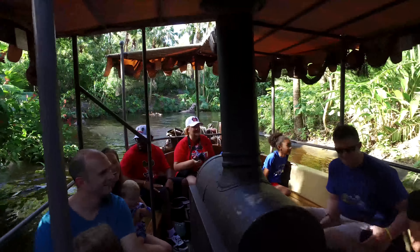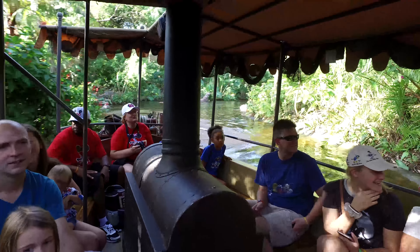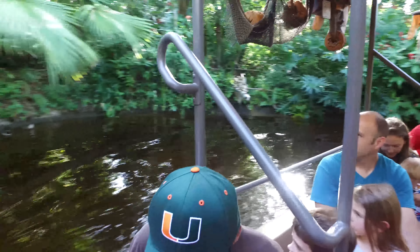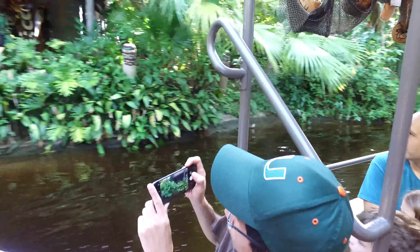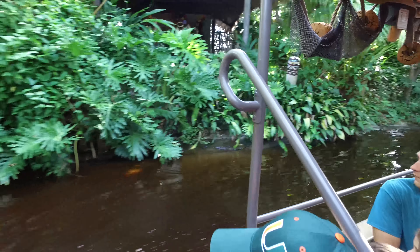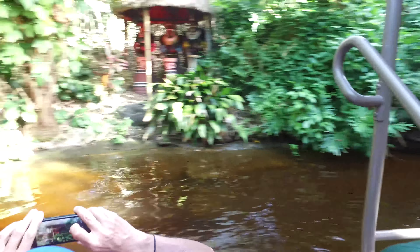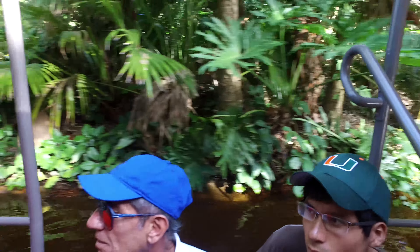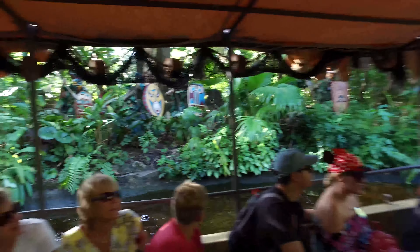Alright you guys, we're heading into headhunter territory — a terrible place to be headed. These natives dancing in a circle usually means one thing: they don't know how to square dance. Oh my goodness, it's an ambush! Everybody get down! Don't worry about looking stupid. Let's do it, let's do it, let's do it.